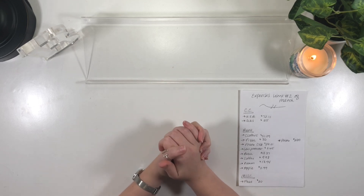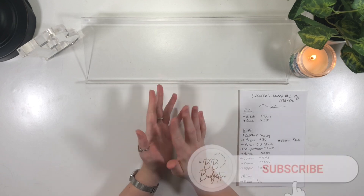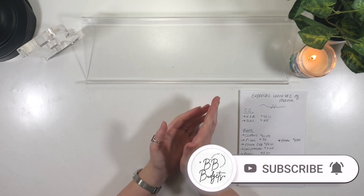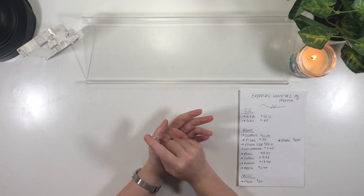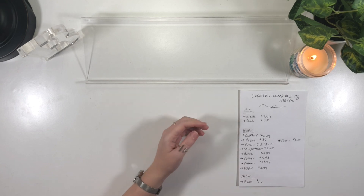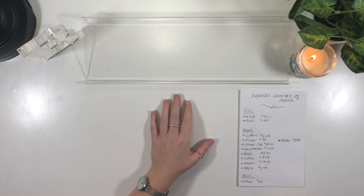Hello everyone. Today I am back with another 'what I spent in a week' or expense update video. This is for week number two of March. I do have another one of these on my channel — that was from week number one of March, which I'll link in the card above and in the description box below. This week is going to look a lot different because I spent a lot more money than I did last week.